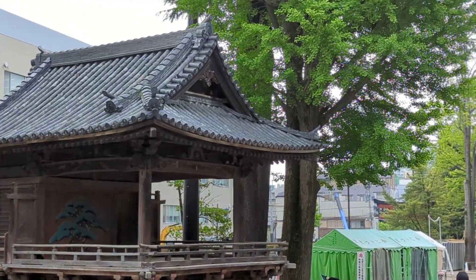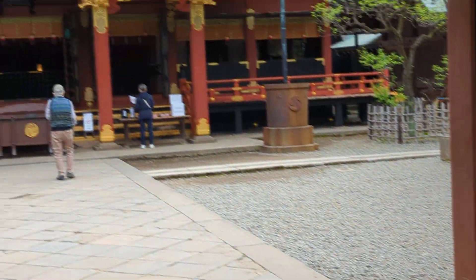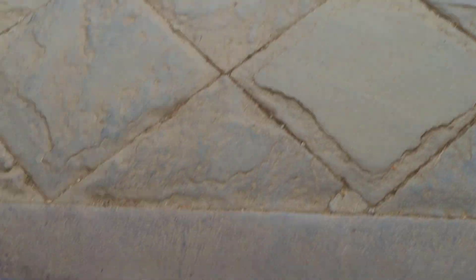Six years ago, when we last visited Japan, one of the first places we visited was Neidu Jinja, a shrine in the heart of Nippori. We went there mainly because we woke up around 5 in the morning due to jetlag. As such, we decided to visit it again to see how things have changed in six years.